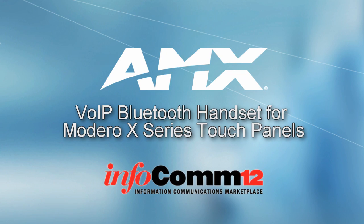Hi, welcome to Infocom 2012. Today I'm going to be talking about a brand new Madero X accessory, our Bluetooth handset.